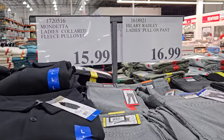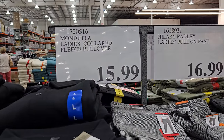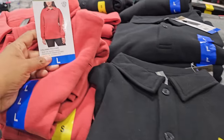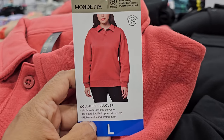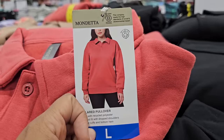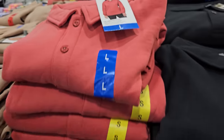$15.99 for the ladies collared fleece pullover — it's like the little button style. There are shirts like this on Free People, and you go to Kohl's they have a snapping one. I bought them — they have pockets right here, you can get these oversized too.